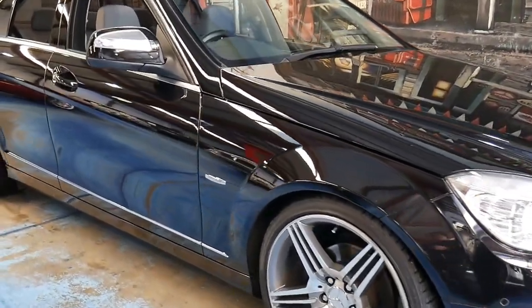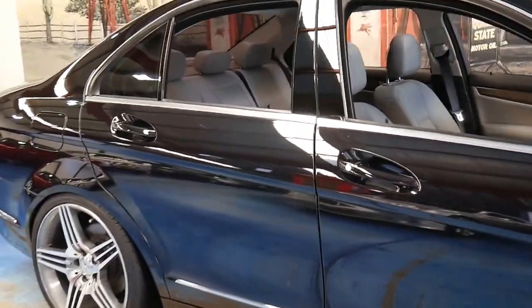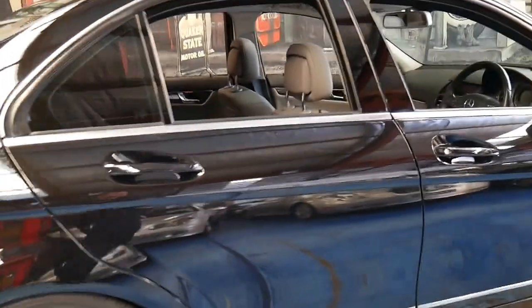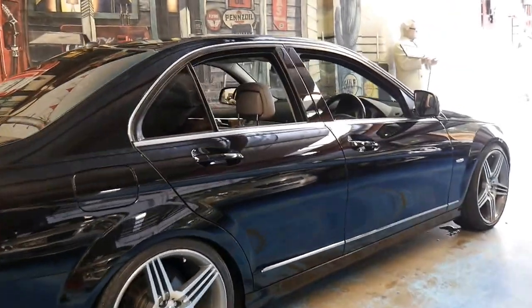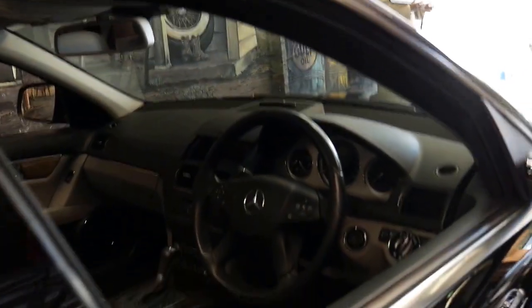Welcome to the Old Timer Centre. Today we have for you another Mercedes-Benz C-Class. It's a W204 series and this particular car is a C200 compressor. It's an Avant-garde and it's black with a two-tone interior.